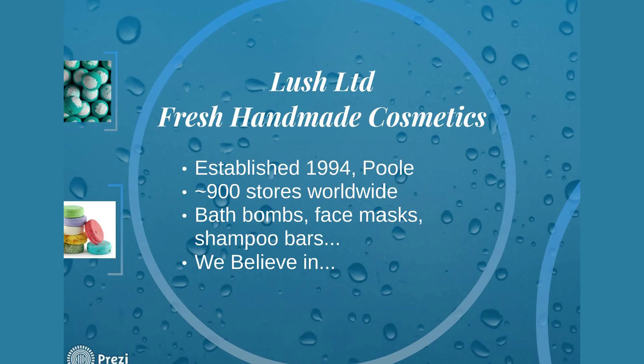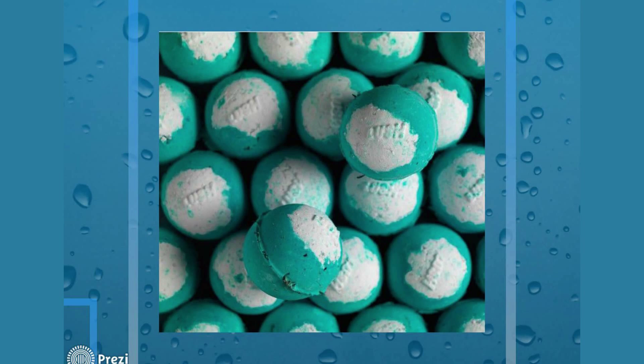The company began in 1994, set up in Poole in the UK, and they're still based there today. Currently we have 900 stores worldwide, so we're a global company. Some of our products include our bath bombs — here's our Big Blue bath bomb, which is full of lovely seaweed and sea salt, so we thought it was particularly relevant.